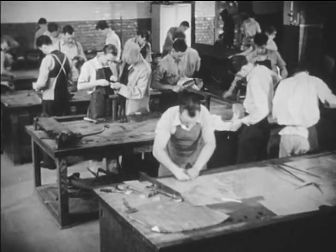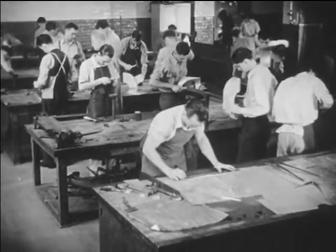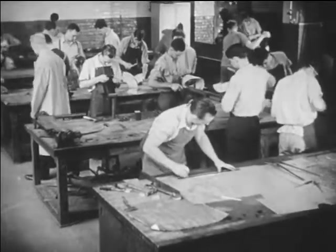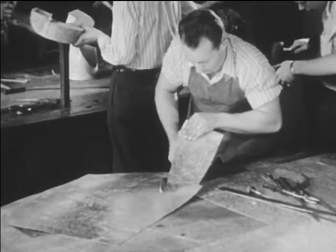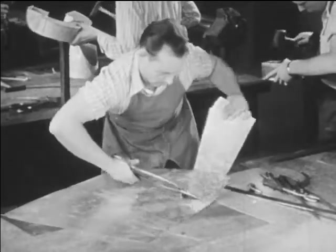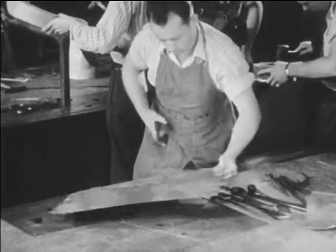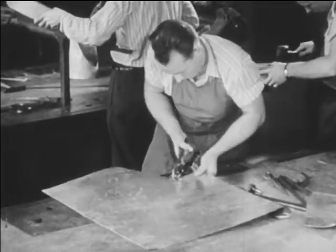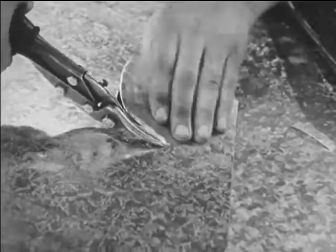Many public trade schools have both day and night classes in sheet metal work, and there are also some reliable private trade schools offering such courses. You will find instruction of this nature extremely valuable if you decide to become a sheet metal worker. You will learn first to use the simpler tools of the trade, such as the hand shears or snips, and later to operate the hand and power machines for shearing and trimming metal.